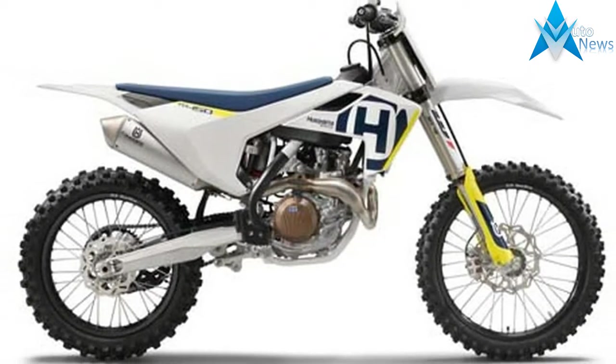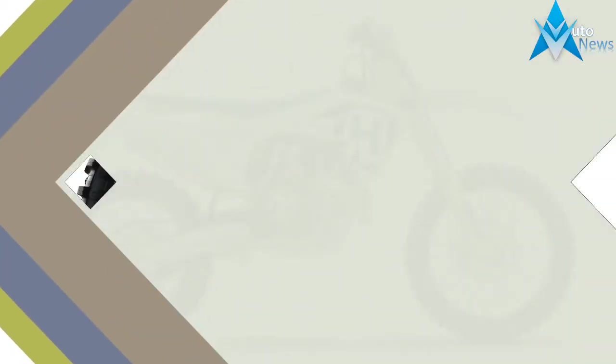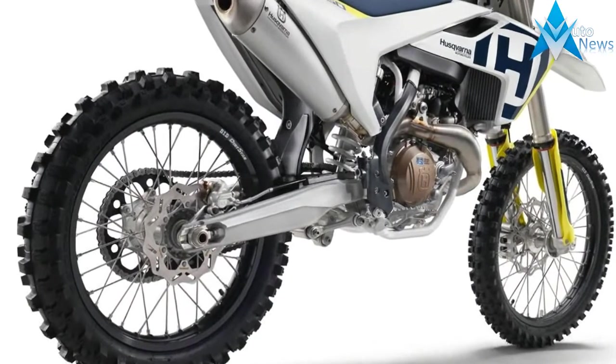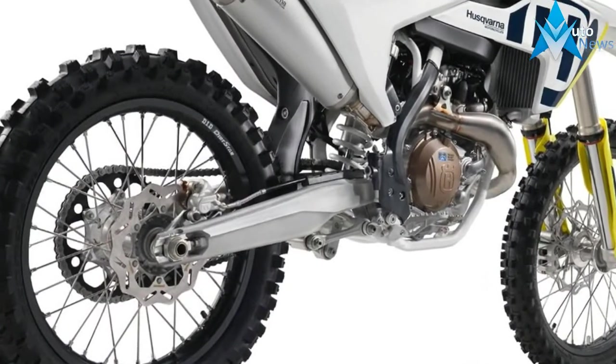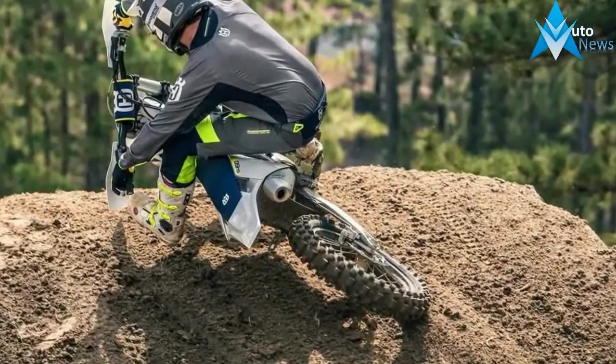Compared to the old bike, this one sports a redesigned frame, a new engine, and new bodywork. In addition, the bike gets graphics and numbers inspired by Jason Anderson's race bike and a number of high-end components.